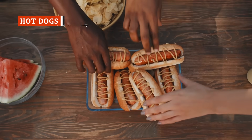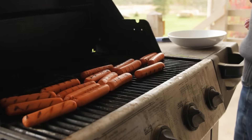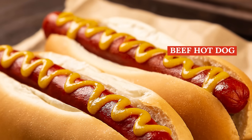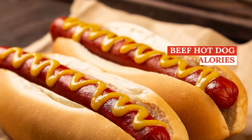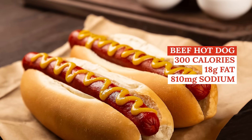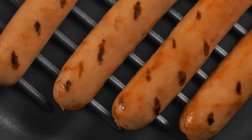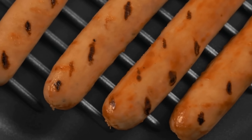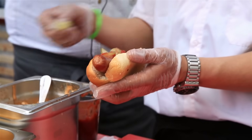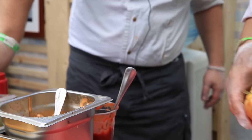Hot dogs are a classic barbecue food, one that both adults and kids seem to enjoy in equal measure, but just because they're not dripping in marinades or visible fat doesn't mean they're a healthy choice. The typical plain beef hot dog on a bun has more than 300 calories, 18 grams of fat, and 810 milligrams of sodium — and that's without any condiments or toppings. Highly processed meats such as hot dogs are widely considered to be detrimental to good health if eaten regularly, as processed meats contain nitrates as preservatives, which are harmful to the digestive tract. Excessive consumption of processed meats has been linked to higher rates of bowel cancer.